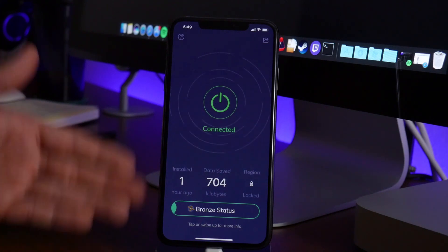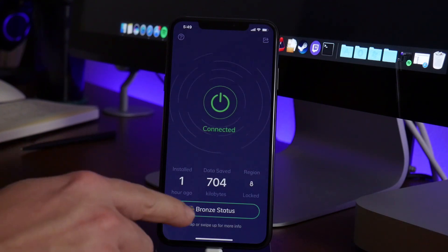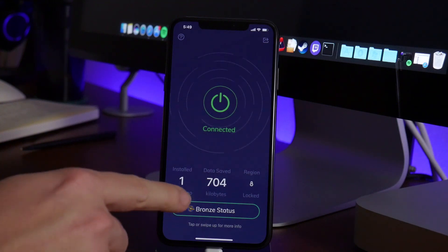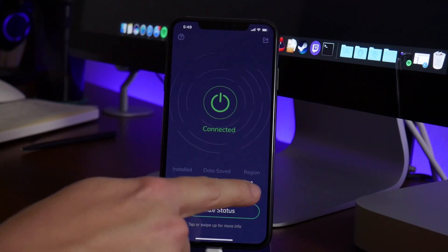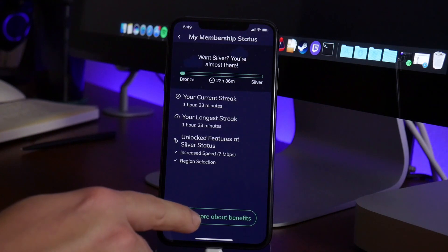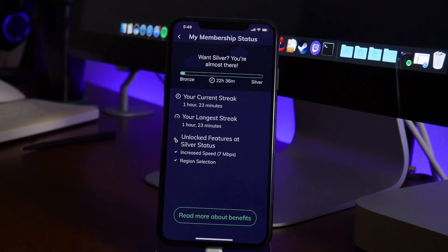We're going to take a look at it — let's go ahead and launch Luna. I do have it running right now. As you can see, there are no advertisements, which is awesome. It's free. You have a status section — I'm on bronze status right now, installed one hour ago. I've been running it for one hour. We have our data saved, and then you do have a region option, but that's locked for now.